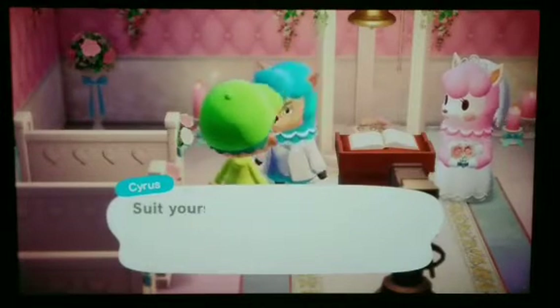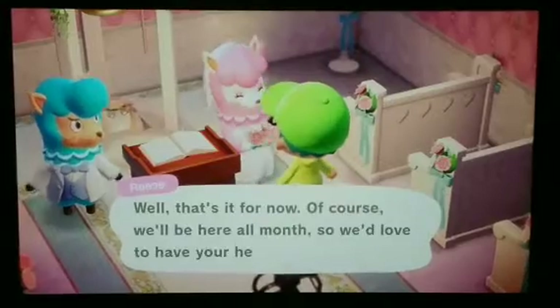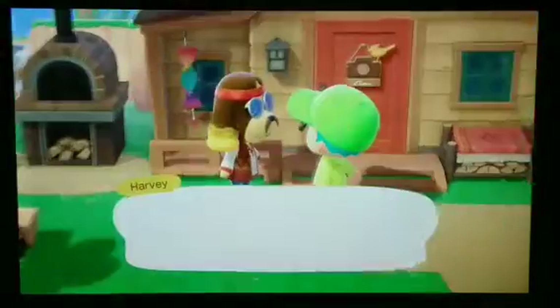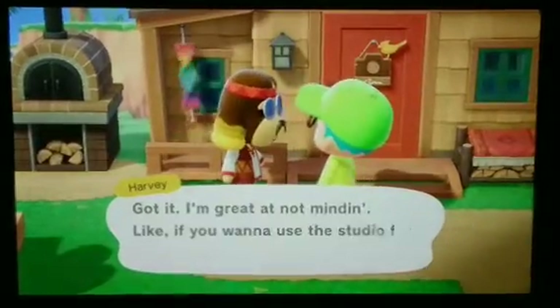I'll just save the crystals up for a later presentation. Now I've got to talk back to Reese. They're going to be here for the rest of June — June is wedding month after all. Now I've just got to go back to my island.